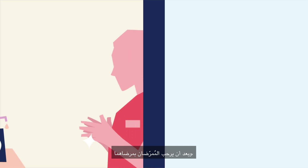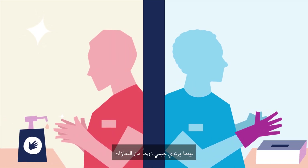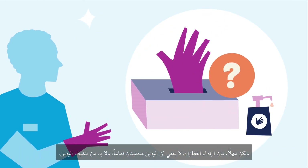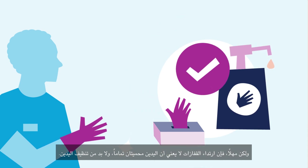After welcoming their patients, Lee cleans their hands, while Jamie puts on a pair of gloves. But wait — use of gloves does not mean hands are fully protected, and hand hygiene is still required.